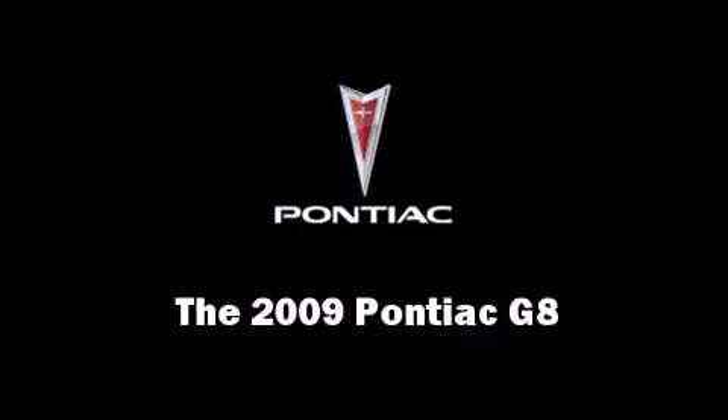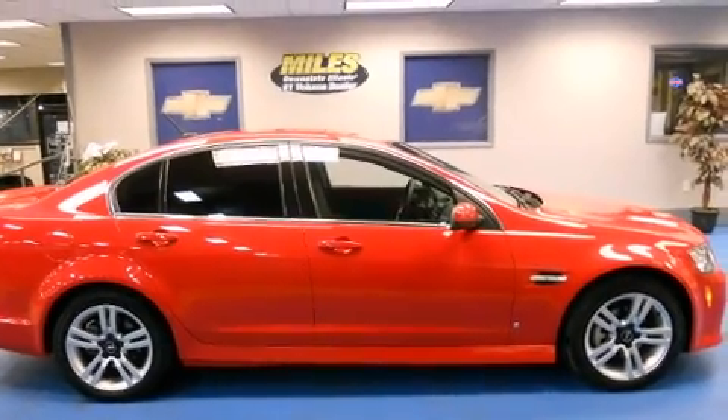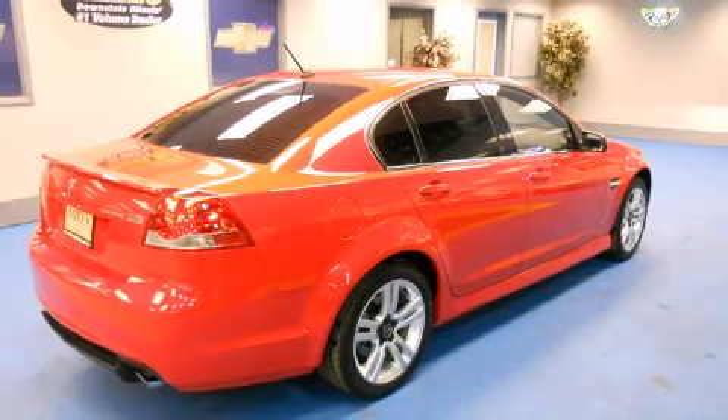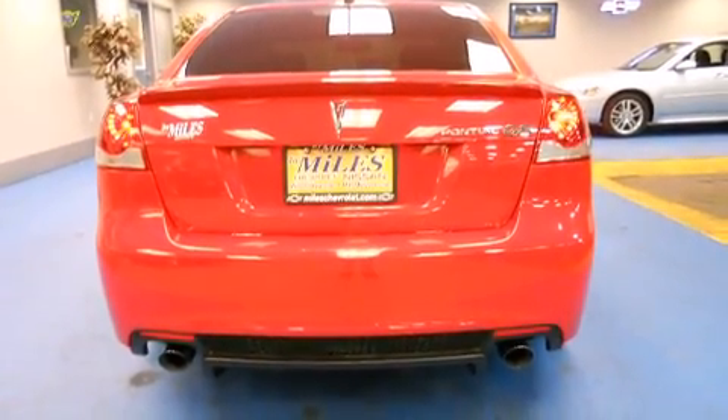Come test drive this 2009 Pontiac G8. With just over 30,000 miles on the odometer, this four-door sedan prioritizes comfort, safety, and convenience. It features an automatic transmission, rear-wheel drive, and a refined six-cylinder engine.